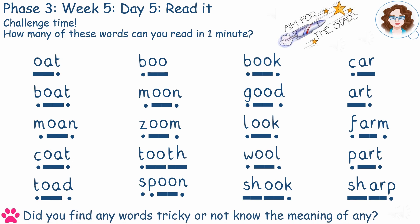Did you need help reading any of these or knowing the meaning of them? Ask an adult for help.